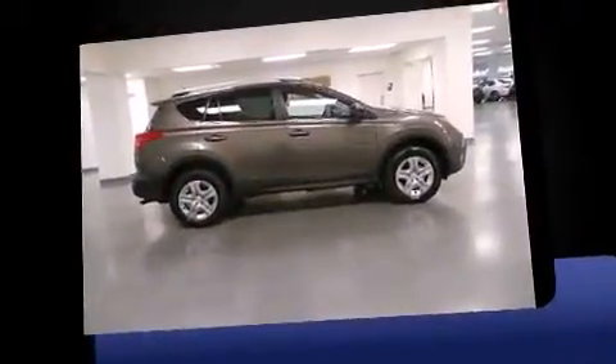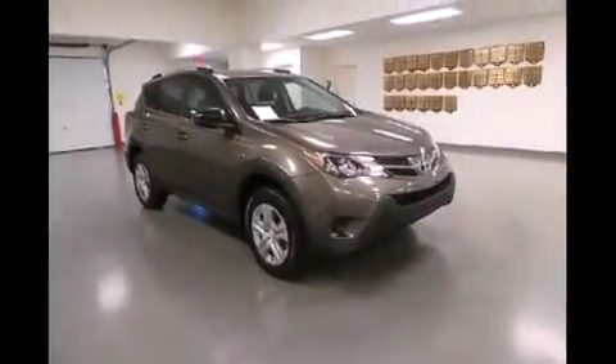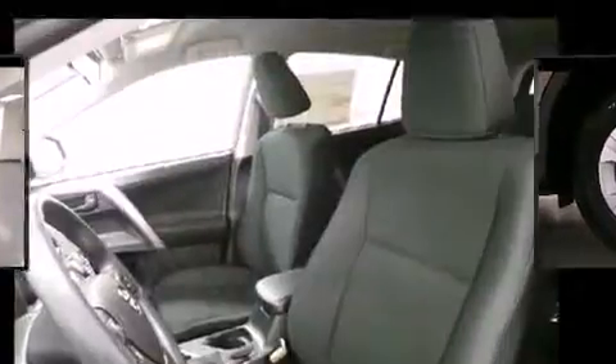Toyota infused the interior with top-shelf amenities such as remote keyless entry, a roof rack, one-touch window functionality, and a premium sound system with six speakers, providing you and your passengers a sensational audio experience.